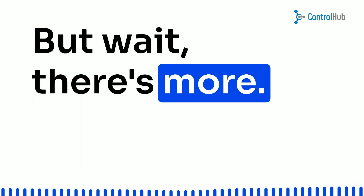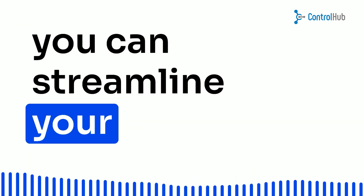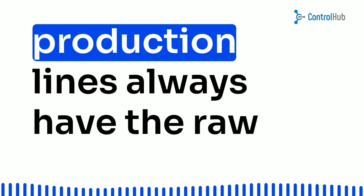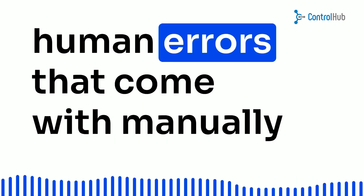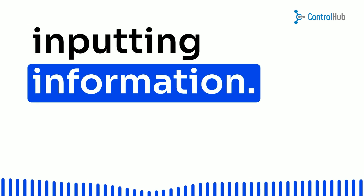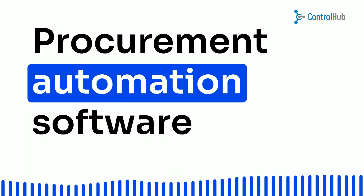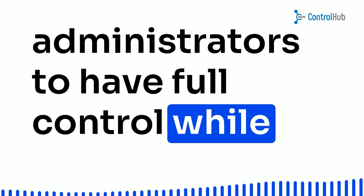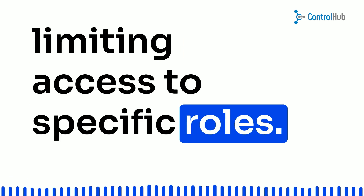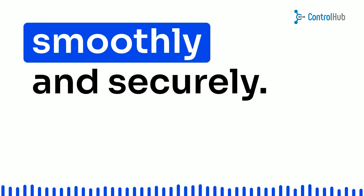Let me break it down for you. With procurement automation, you can streamline your reordering process, ensuring your production lines always have the raw materials they need — no more hiccups or delays. Plus, it eliminates those pesky human errors that come with manually inputting information. And let's not forget about control and visibility: procurement automation software puts you in the driver's seat, allowing administrators to have full control while limiting access to specific roles. Only authorized personnel can approve those purchase orders, keeping things running smoothly and securely.